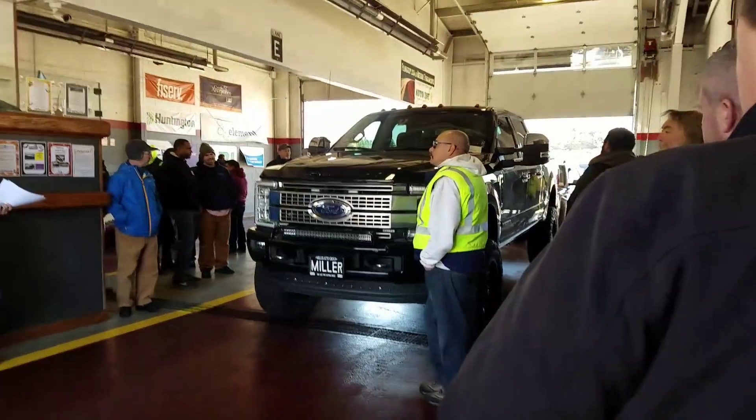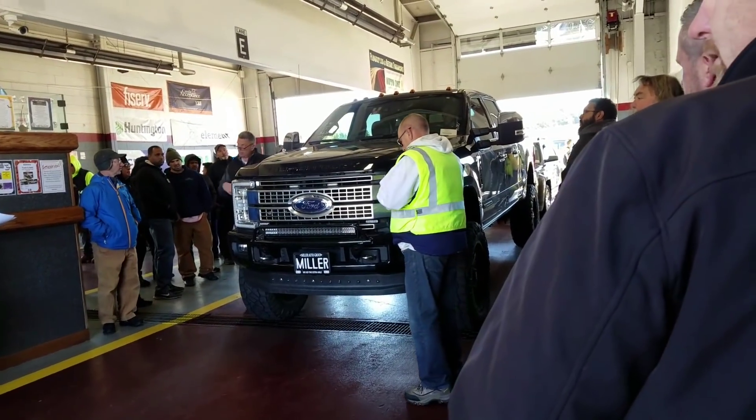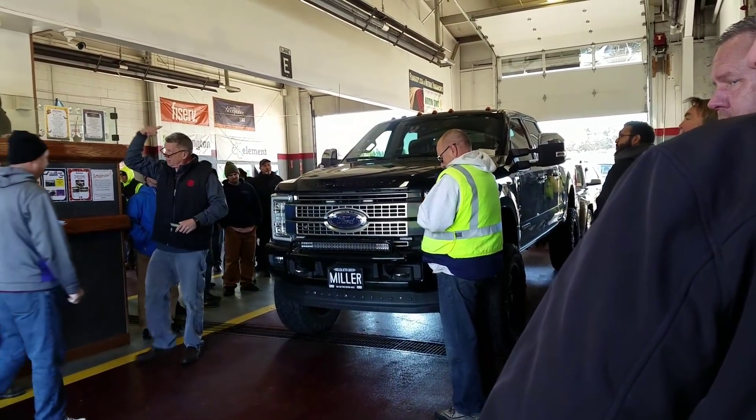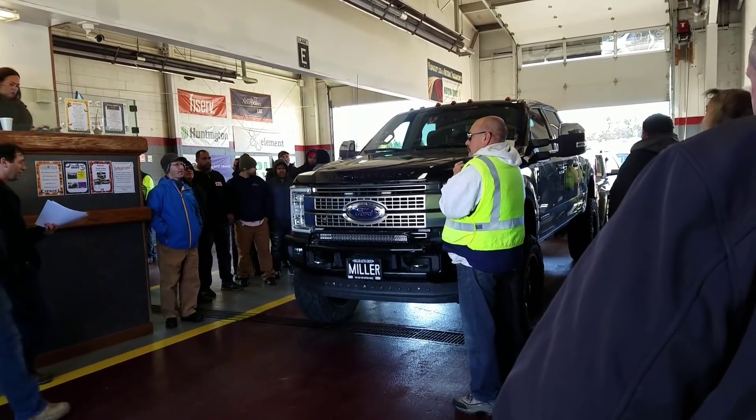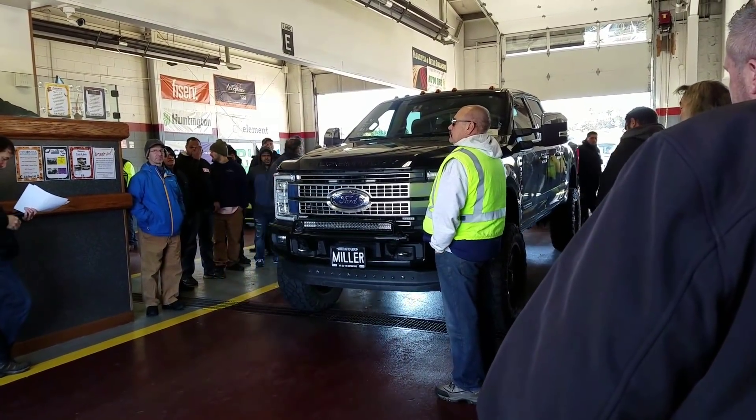It's a Platinum with a diesel. It's got a panoramic sunroof — that's good news. More good news: the factory suspension components are in the bed. All the factory suspension is in the bed.